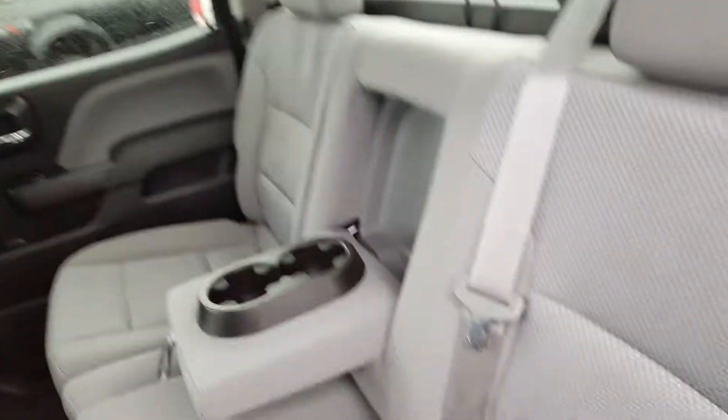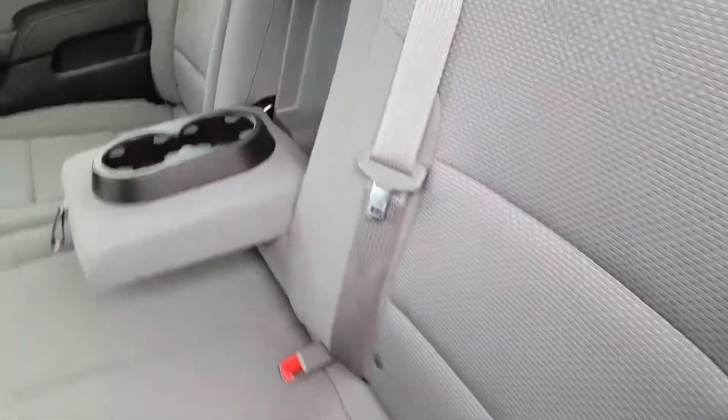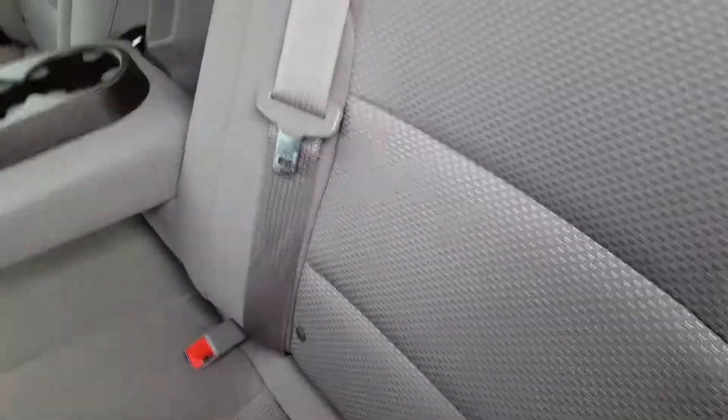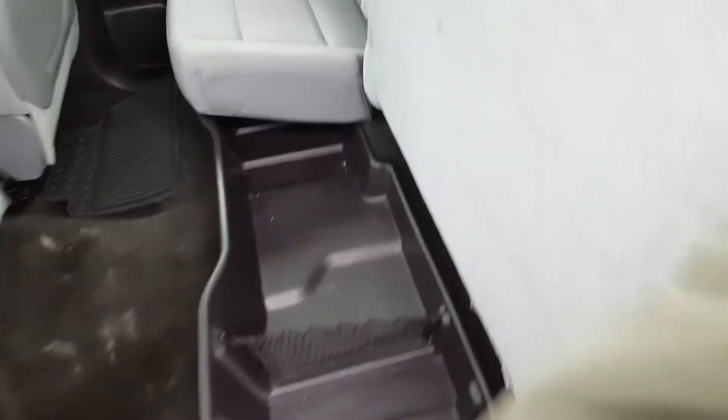In the back there's lots of space in your second row, with a fold-down cup holder armrest if you need it. The seats fold up 60/40 and you have a ton of extra storage space underneath the seat itself. You also have privacy glass as well as a tonneau cover.